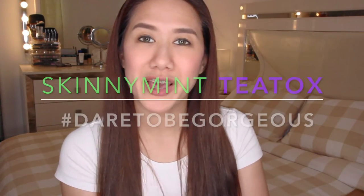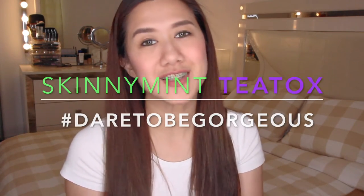Hi everyone! Hope you're all doing well. As you may have read on the title of this video, this is all about Skinny Mint.